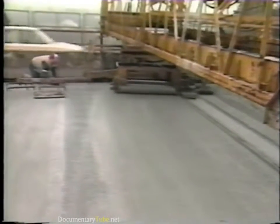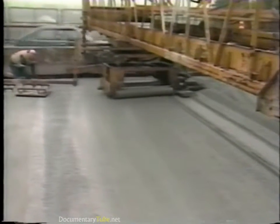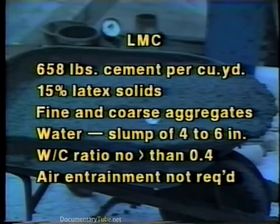Latex modified concretes contain a latex emulsion, generally based on styrene butadiene polymer, which is added to the concrete mix. A typical mix might contain 658 pounds of cement per cubic yard, 15% latex solids by weight of cement, fine and coarse aggregates, and enough water to reach a slump of 4 to 6 inches. The water to cement ratio should be no greater than 0.40. Air entrainment is not required.